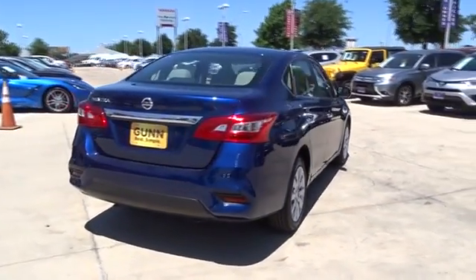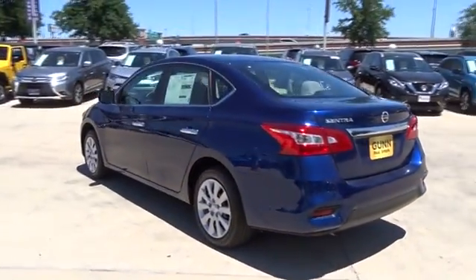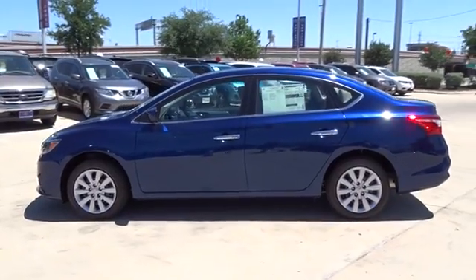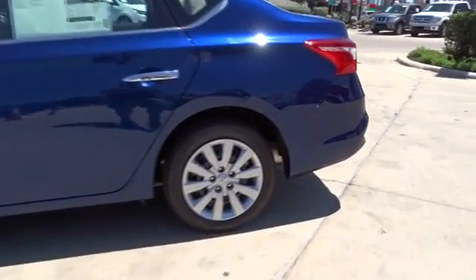Here are some of this vehicle's great options: stability control, steering wheel audio controls, anti-lock braking system, traction control, keyless entry, Bluetooth, driver airbag, adjustable steering wheel, power steering.